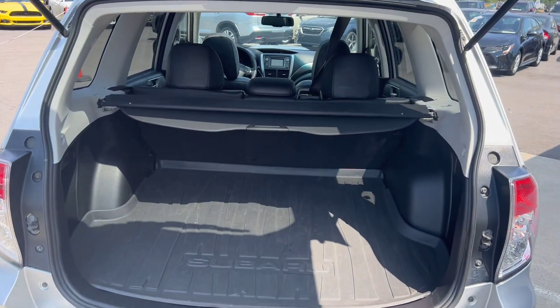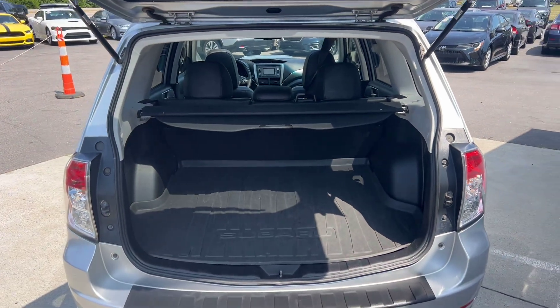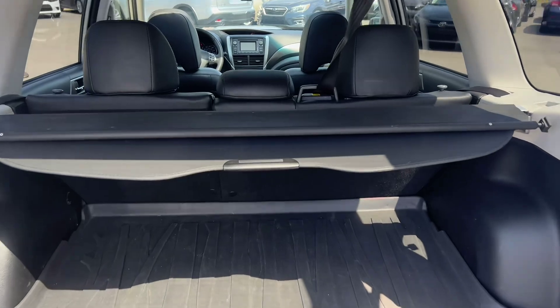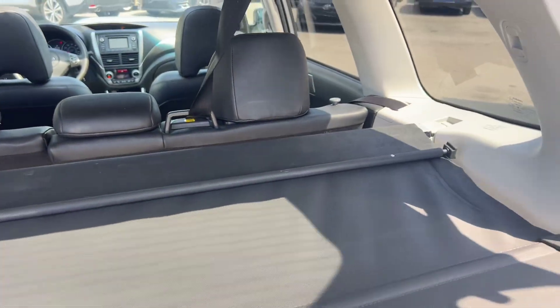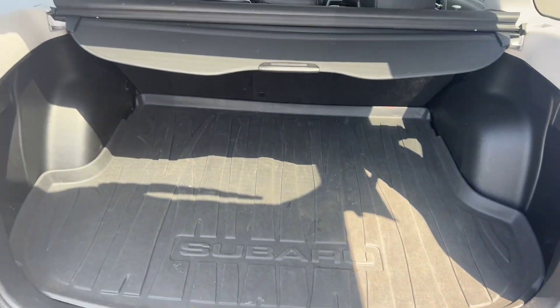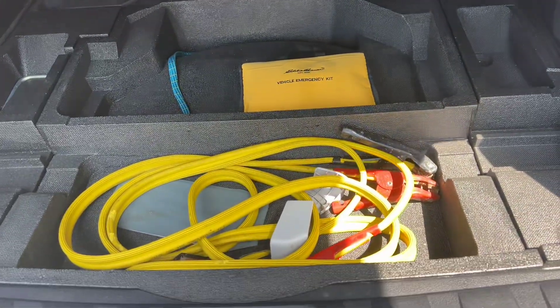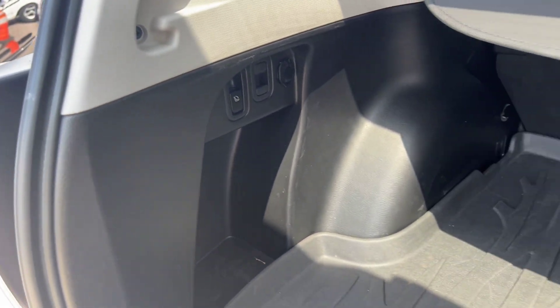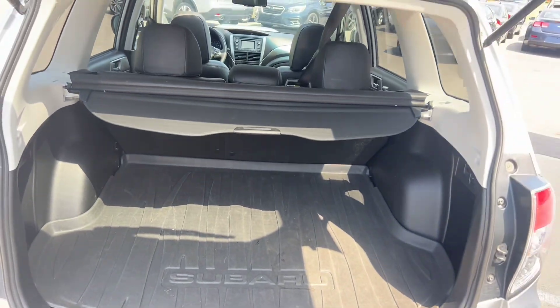Here is your trunk space — seats do fold down, so if you guys want to see that, definitely head over to our website, we'll have pictures up there for you guys to check out. There's a little privacy screen you can pull up if you have stuff in the back you don't want people seeing. Got a nice heavy-duty floor mat, or trunk mat. Got some extra storage up under here, some jumper cables. You can lay the seats down with these buttons here, which is pretty sweet.